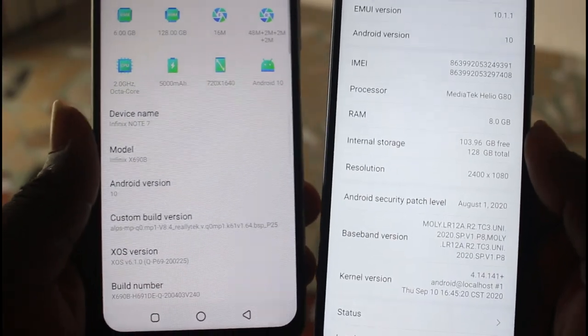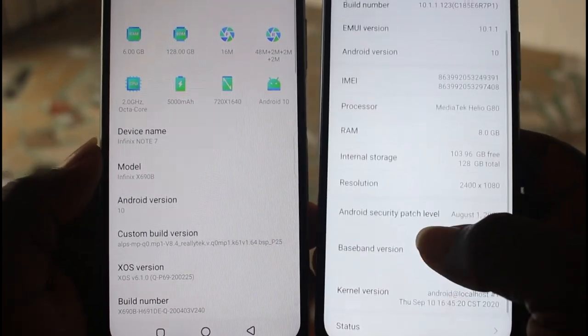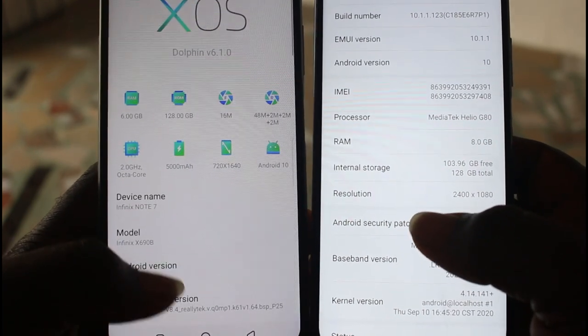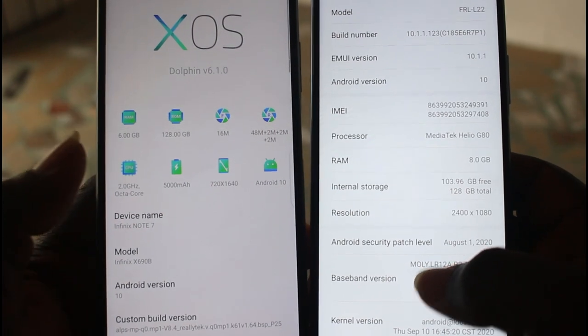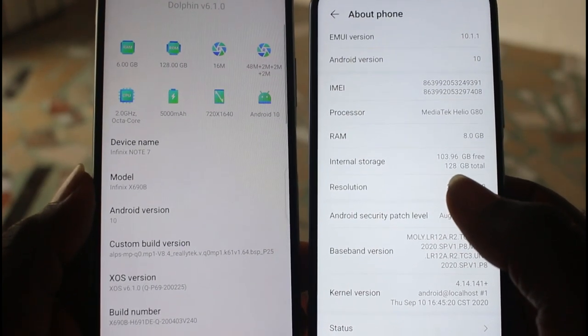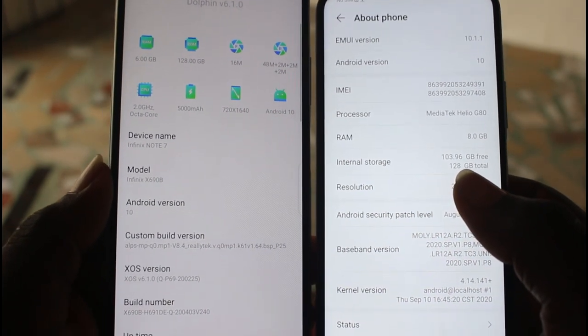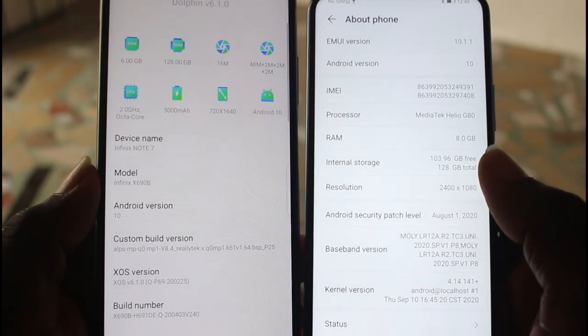In terms of performance specifications, both phones use MediaTek Helio processors. The Y9A sports the MediaTek Helio G80 processor clocked at 2 GHz with 8 GB of RAM and 128 GB of internal storage. Neither of these devices is slow in any way, and they both have good battery life to complement their specs.